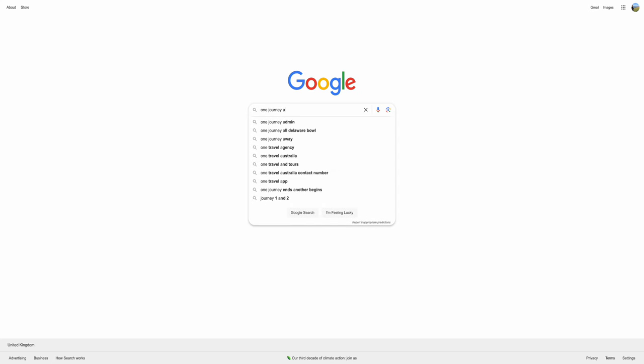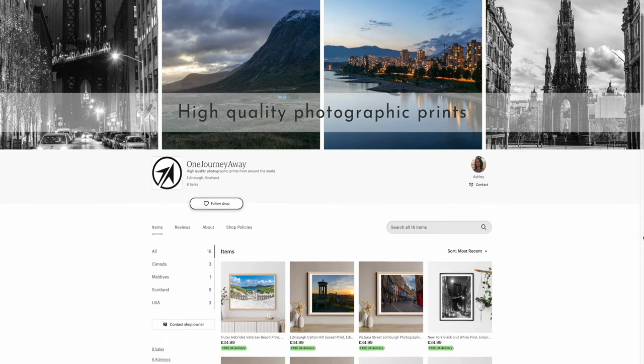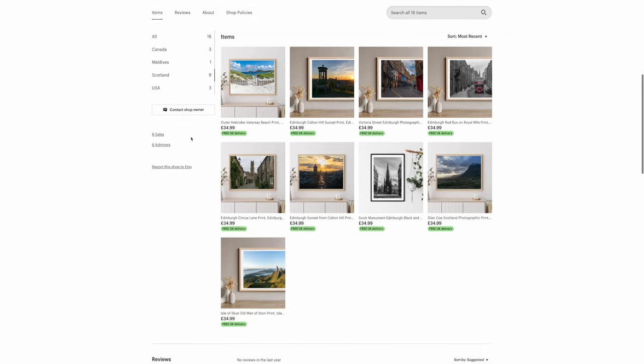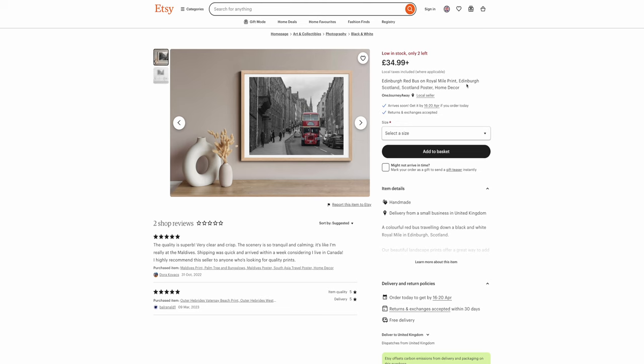If you'd like more tips on how to see Edinburgh on a budget, be sure to check out our accompanying blog post, which you'll find in the description below. Did you know that we have an Etsy shop? We sell photographic prints featuring various destinations, including many of Edinburgh and Scotland. If you'd like something memorable to feature on your wall at home, you can use the code OJA20 for 20% off your order. The link to the shop is in the description below. If you have any questions about saving money in Edinburgh, leave us a comment below. Make sure to give it a like, subscribe to our channel, and we'll see you in the next video.